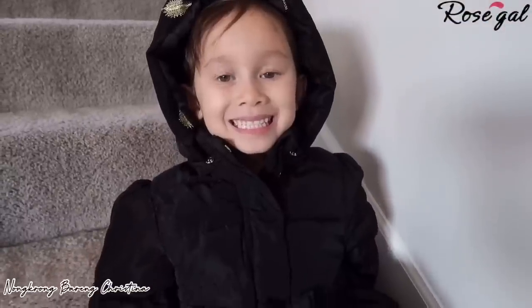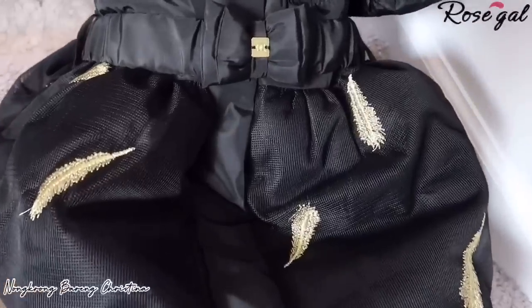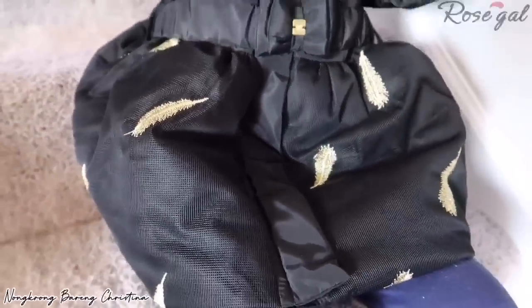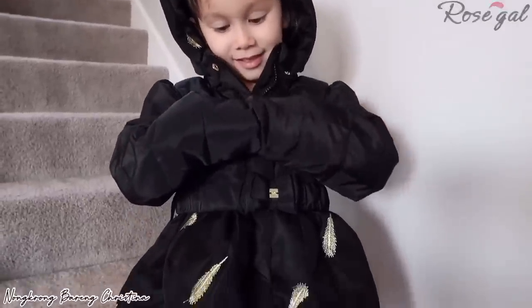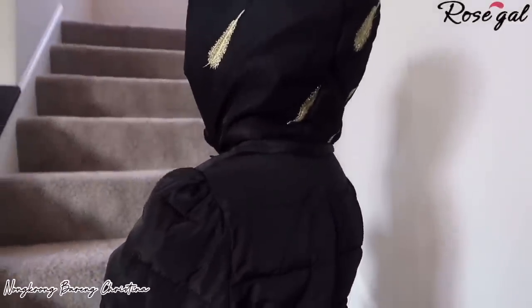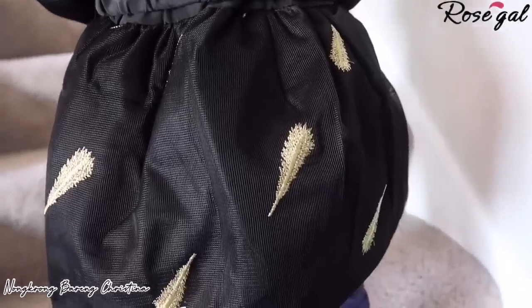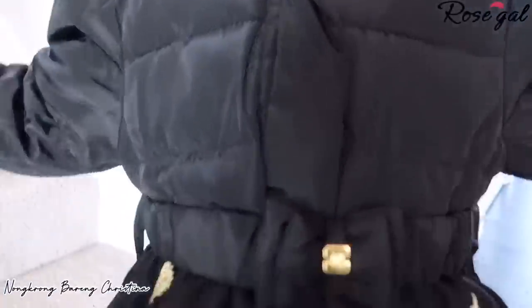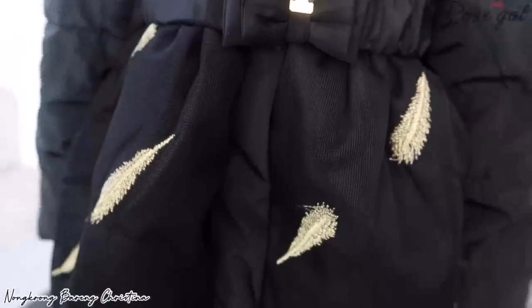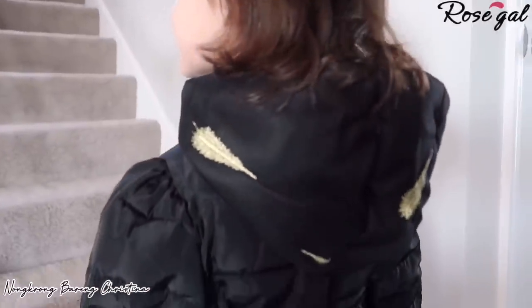Item number seven: girls hooded leaves print puffer jacket — another jacket addition for my daughter. This one is unique: the feather embellishment on the jacket is actually embroidery, not a print. It's thick enough to wear during winter, and the belt adds a cute touch. The hoodie is removable so you can wash it separately. If my daughter likes it, I'm sure yours will too.